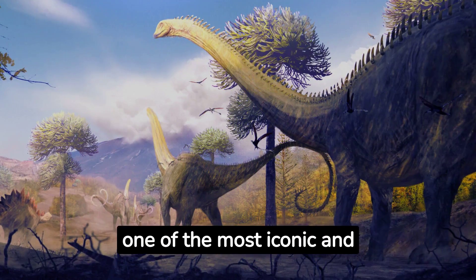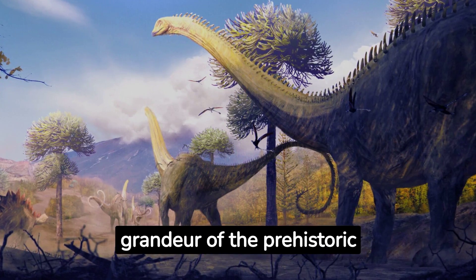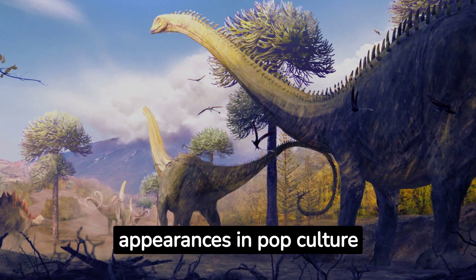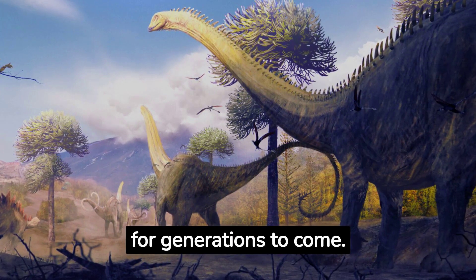In conclusion, as one of the most iconic and extensively studied dinosaurs, Diplodocus represents the majesty and grandeur of the prehistoric world. Its presence in many museums worldwide and its frequent appearances in pop culture ensure that this incredible sauropod continues to inspire awe and curiosity for generations to come.